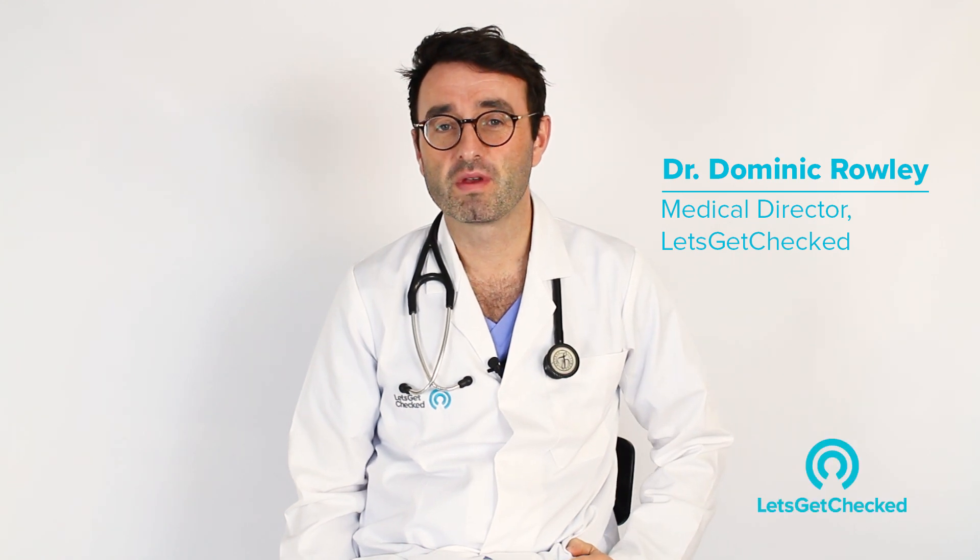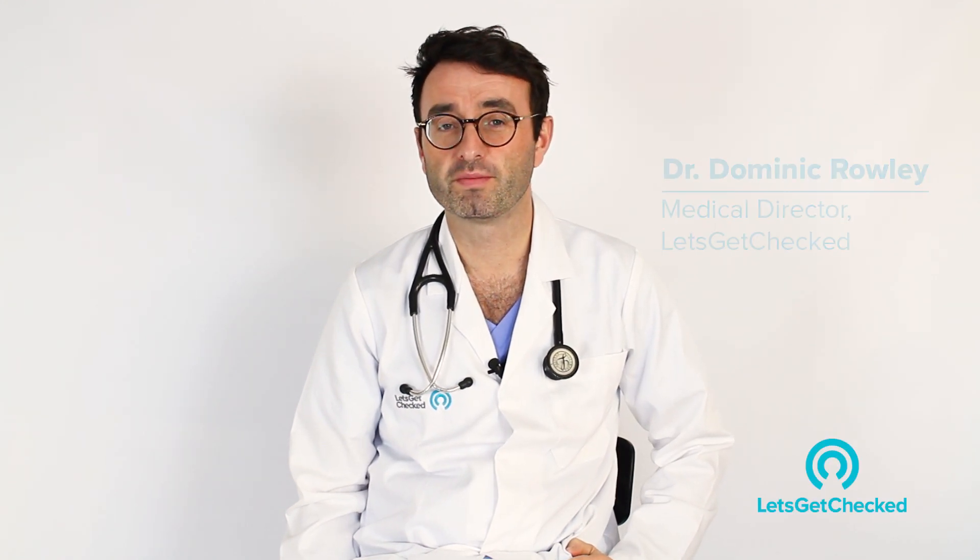Hi there, my name is Dr. Dominic Rowley and I'm the medical director of Let's Get Checked. I'm here today to talk to you about progesterone.